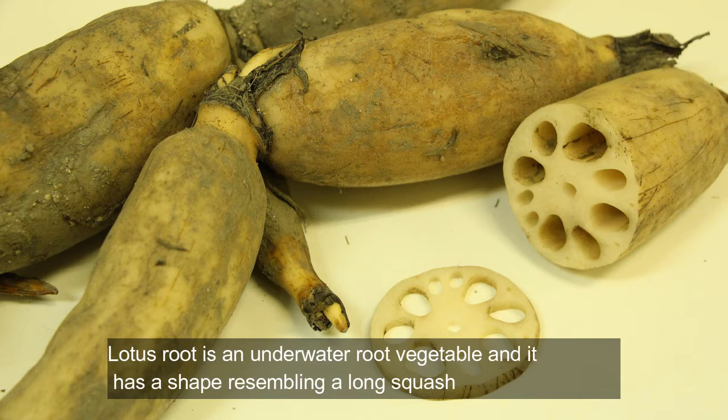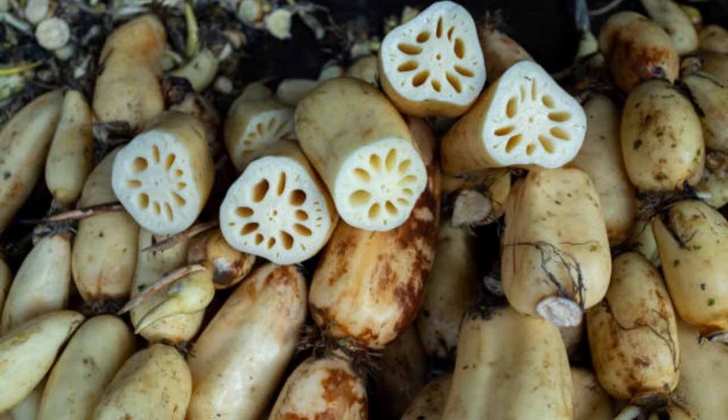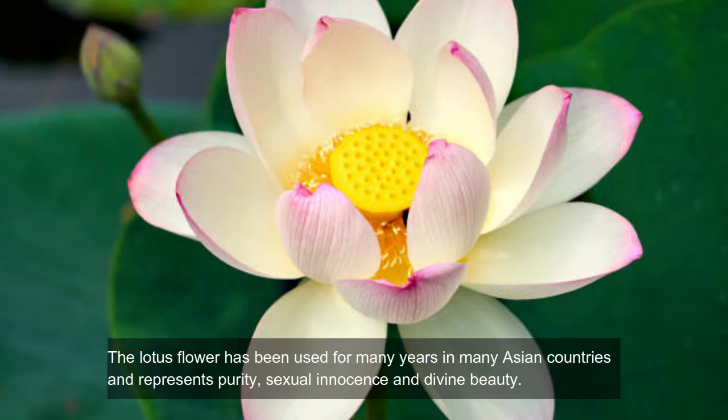Lotus root is an underwater root vegetable and it has a shape resembling a long squash. It can grow up to a length of four feet. The lotus flower has been used for many years in many Asian countries and represents purity, sexual innocence, and divine beauty.